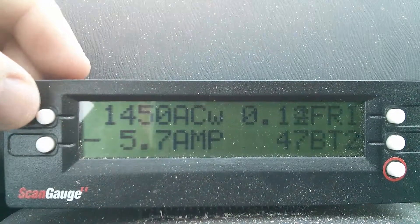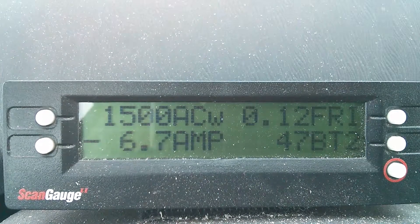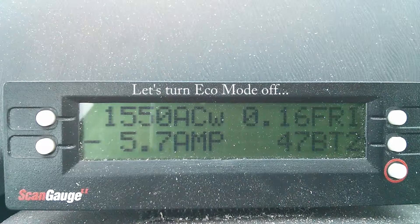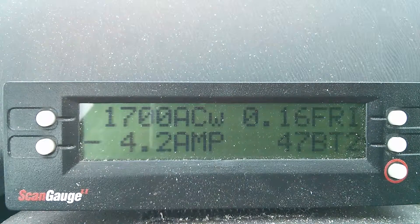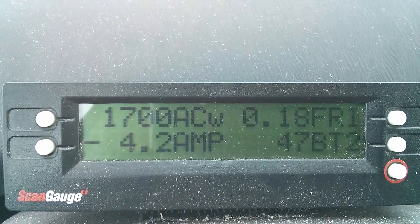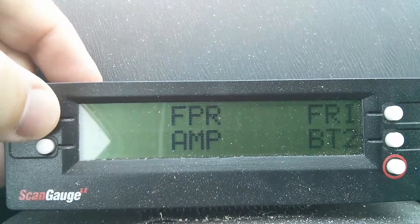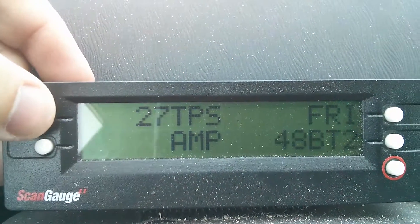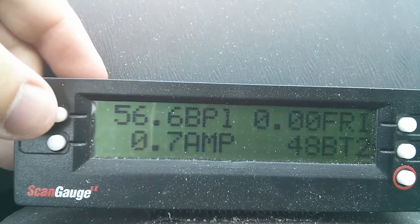Let's see the AC wattage — the AC is drawing the maximum it will draw in eco mode. Let's watch that climb. That's going to go off, and that's about max. Let's pull some other values. My engine is already up to temperature. Battery percentage: 56.